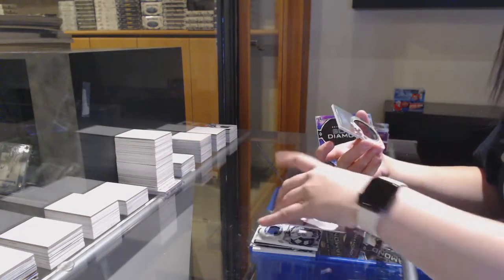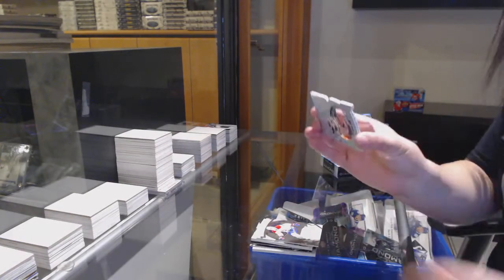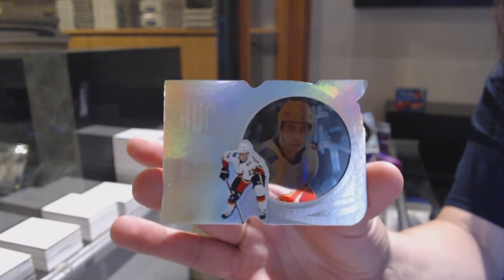And a Run for the Cup, number to 99 for the Calgary Flames, Johnny Gaudreau.